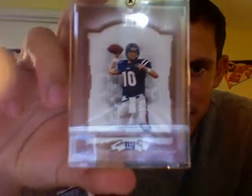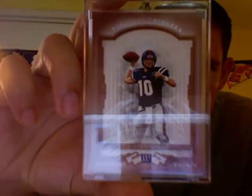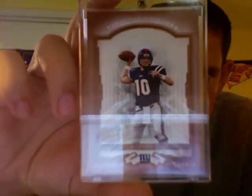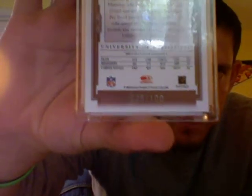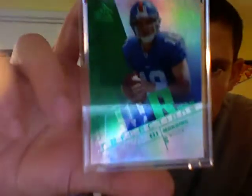I got some really nice parallel rookies of my man Eli from 2004 Donruss Classics — the red version numbered out of 100. I already have the green one numbered out of 50, and now I have the red one. Nice card in the old Ole Miss Rebels uniform. Then from 2004 Reflections I got this green parallel, numbered 23 out of 50, though it's tough to see because it's green numbering.